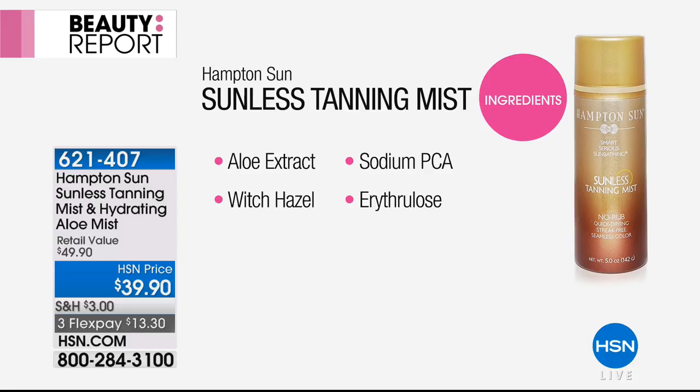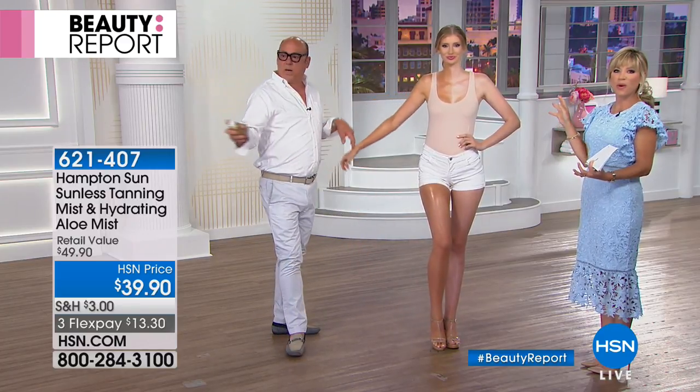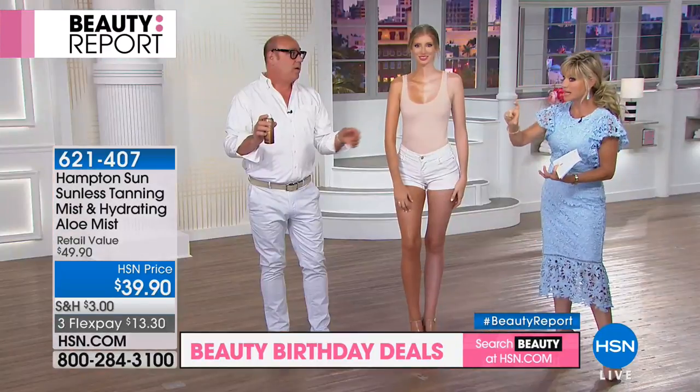You can spray this, let it dry, and get in your white sheets or put on a white dress or white towel — it doesn't stain white. It's unlike anything you've tried before unless you've been to Nordstrom's or the Ritz Carlton spa. But there you're paying $36 to $40 per can.